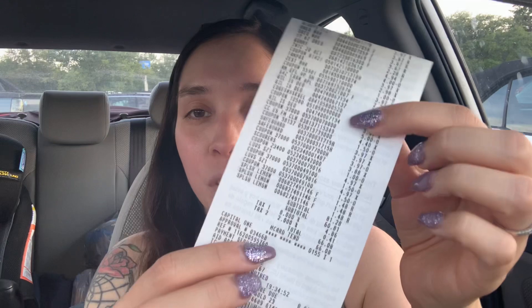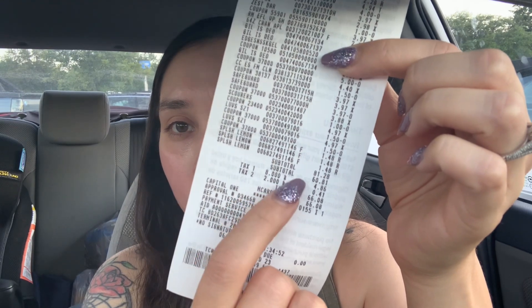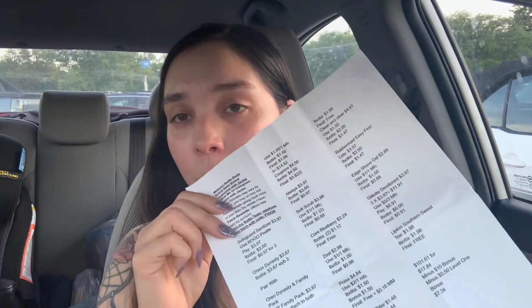Everything else worked perfectly fine. My subtotal before coupons was $81.21 and after coupons was $60.81. I grabbed exactly 17 rebates — I would have returned an item if I had grabbed an extra one. There were extra rebates on my Google Doc, but I couldn't find any of the freebies: the Lipton Sweet Tea, the Pepsi Mango, the Poise pads, the Core Blueberry Bar, and either of the buy energy or antioxidant drinks. That was five freebies I could not find.